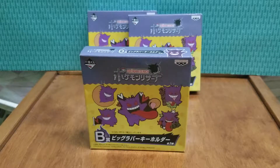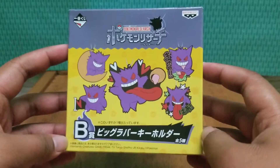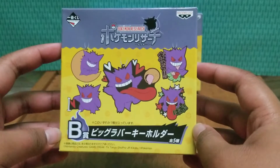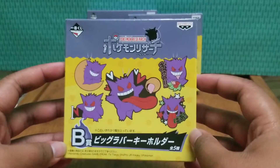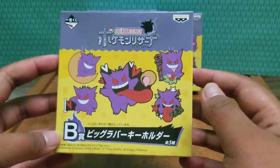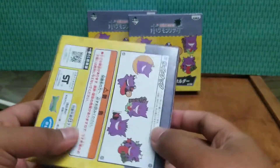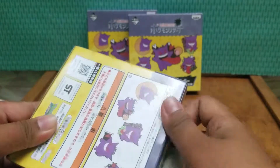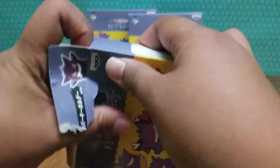I bought three blind boxes from Instagram through a seller that was trying to get rid of some of her extra stuff that she had gotten from Japan. I don't remember her account name but I'll make sure to put it in the description. These blind boxes came from Akuji, or what's known as a Japanese lottery, and this one in particular was Gengar. I'm going to open them and hopefully I don't get repeats. I really love collecting keychains, so these would be good for my collection, and I do love Pokemon too, so I'm really excited to see which ones I get.